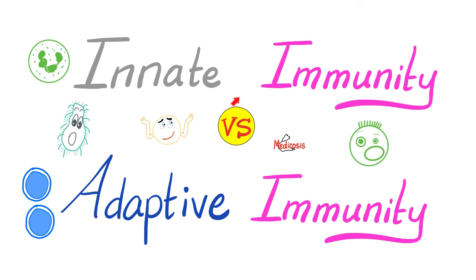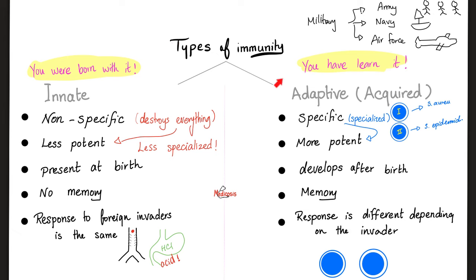Now let's dig deeper into the difference between innate or nonspecific immunity and adaptive or acquired or specific immunity. Innate — you're born with it. Nonspecific, less potent, present at birth, no memory — doesn't care whether this is the first encounter or the second encounter with the same organism. It responds to foreign invaders all the same, like the acid in your stomach. It's just an acid — it burns stuff, regardless of the nature of the stuff.